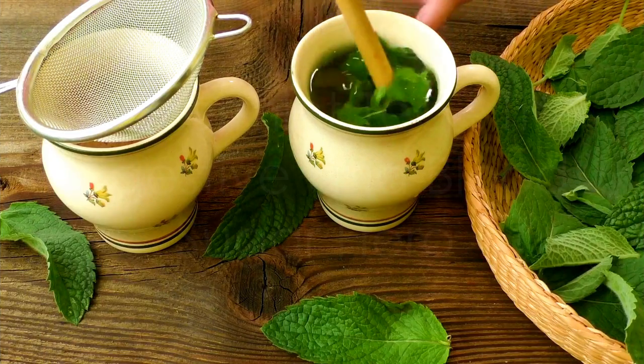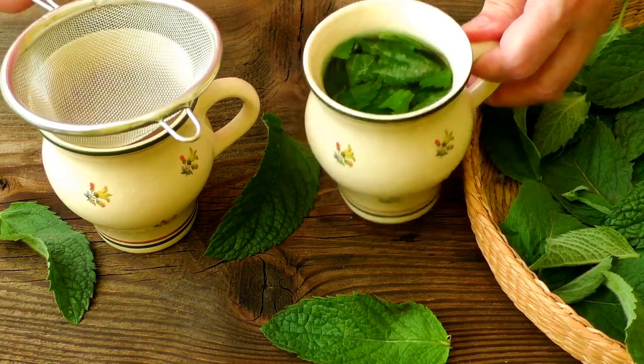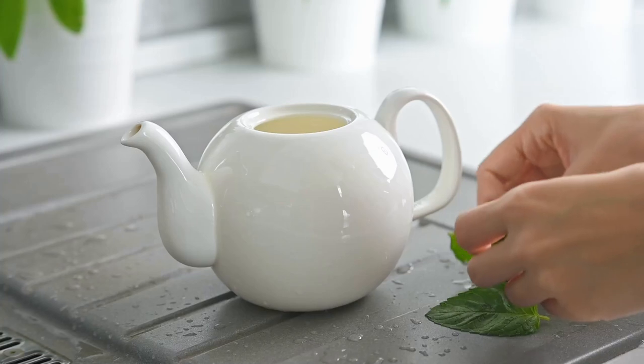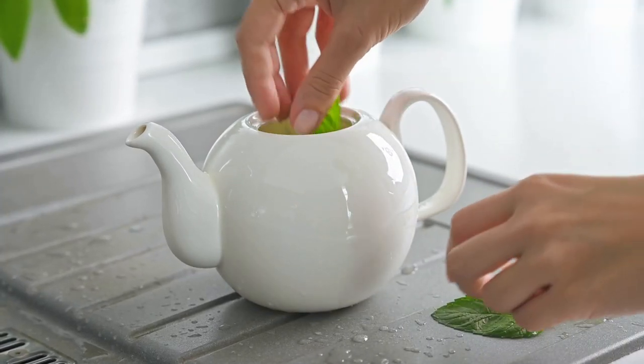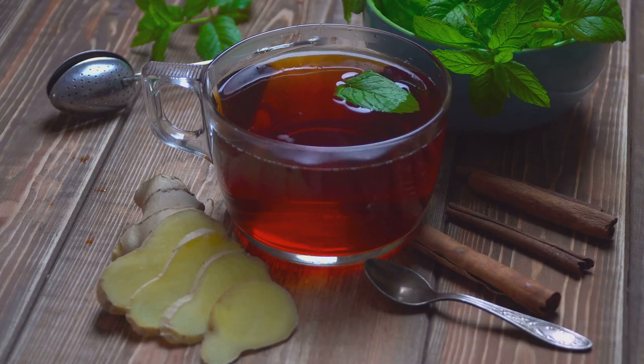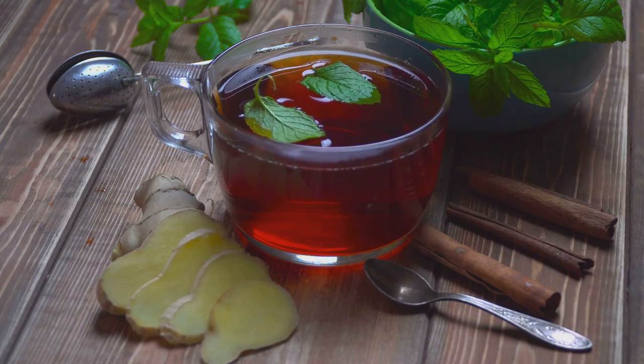Next up is peppermint tea, a refreshing and invigorating beverage that offers a range of health benefits including potential benefits for blood sugar control. Known for its soothing effects on the digestive system, peppermint tea is often enjoyed after meals to aid digestion and relieve bloating. But here's the interesting part — research suggests that peppermint tea may also play a role in regulating blood sugar levels.